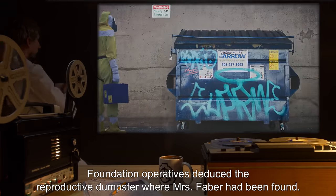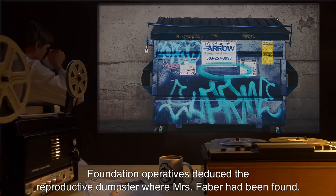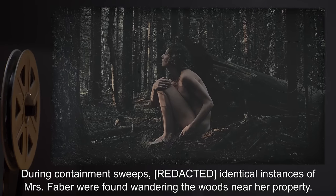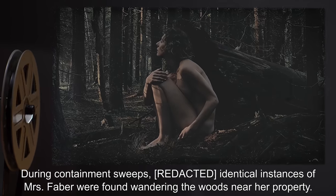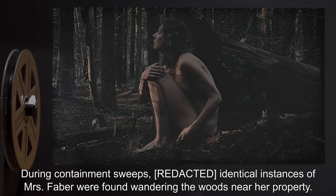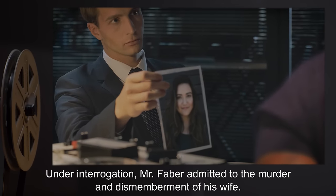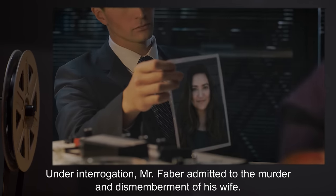Foundation operatives deduced the source to be the dumpster where Mrs. Faber had been found. During containment sweeps, identical instances of Mrs. Faber were found wandering the woods near her property. Under interrogation, Mr. Faber admitted to the murder and dismemberment of his wife.